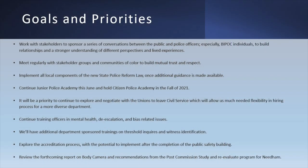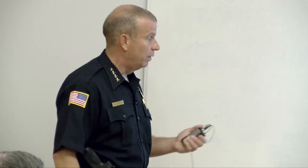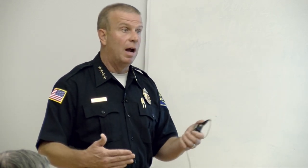These are some of our goals and priorities, all posted on our website: work with stakeholders to sponsor conversations between the public and police officers; meet regularly with communities of color to build mutual trust and respect; implement all local components of the new state police reform law. We've also done the Junior Police Academy for three or four years — a free week-long class for rising seventh and eighth graders right after school lets out. We're also exploring leaving civil service, which is a rigid hiring system based on a state test that gives us a list with little flexibility.